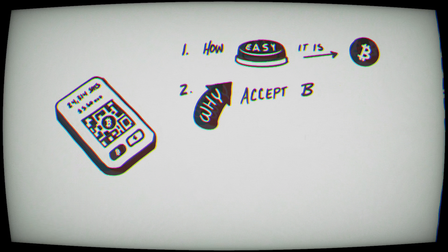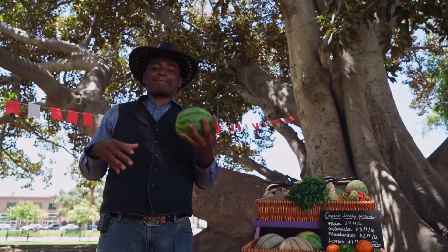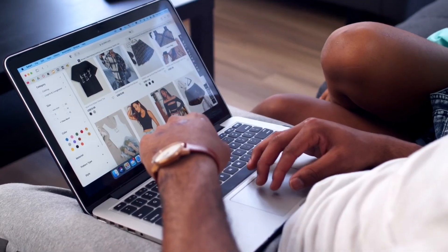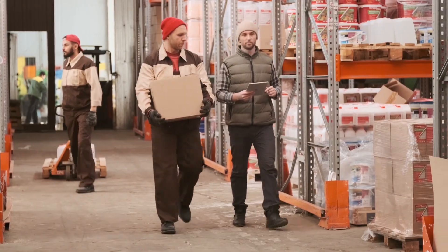My name is Darren. I help the everyday guy like you and me use Bitcoin. Today's video, I'm going to show you how easy it is to accept Bitcoin for your business, why you should accept Bitcoin for your business, and three different ways you can accept Bitcoin into your business — regardless if you're just a single person at a farmer's market, have a full e-commerce store, or have multiple locations with hundreds of different products.